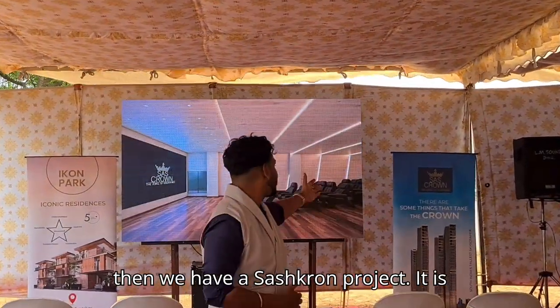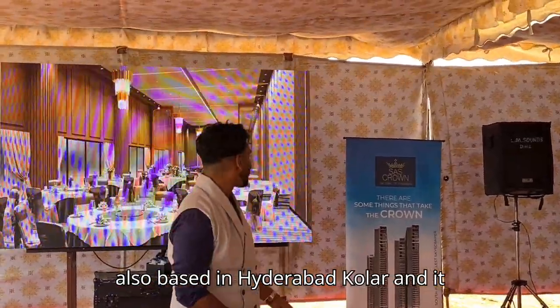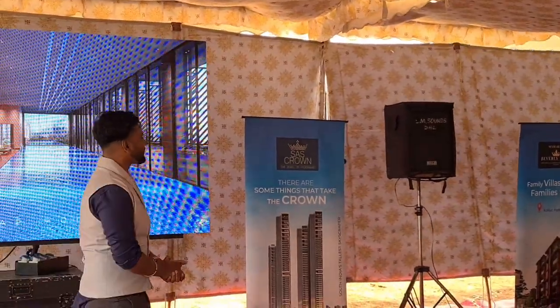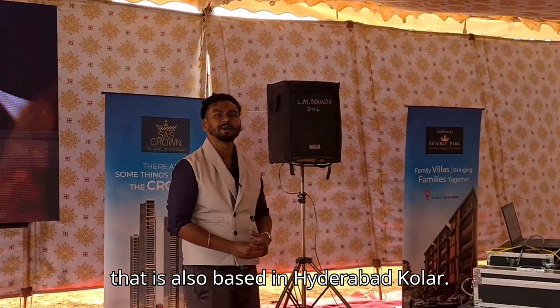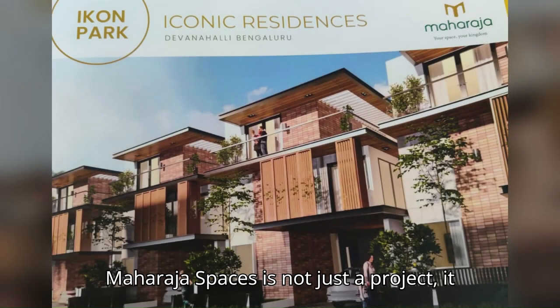Then we have the SAS Crown project, also based in Hyderabad Kolar, which is 60-plus floors. The next one is the Beverly Park project, also based in Hyderabad. Maharaja Spaces is not just a project — it is an epitome of luxury living.